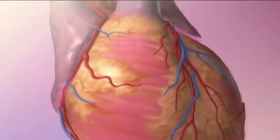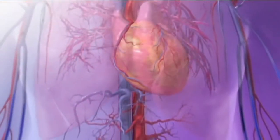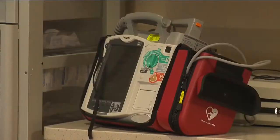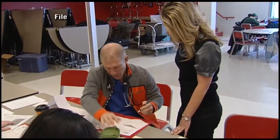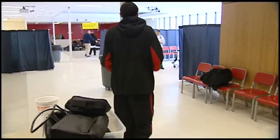Hypertrophic cardiomyopathy is a genetic disorder which causes an enlargement of the heart. When the heart enlarges, it doesn't pump efficiently and can lead to heart failure and heart arrhythmias, which can cause sudden cardiac death. Sudden cardiac death can occur instantaneously and without warning, which is why the screening process is very, very important.